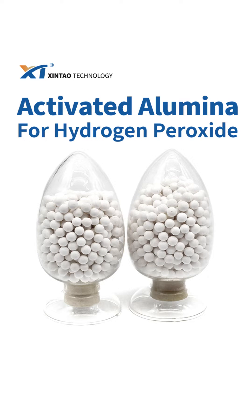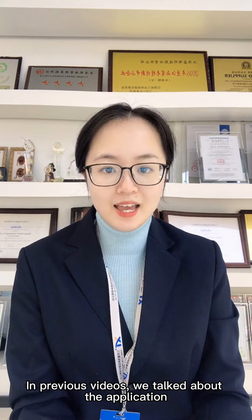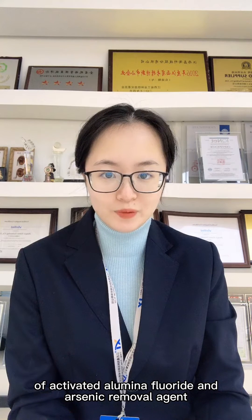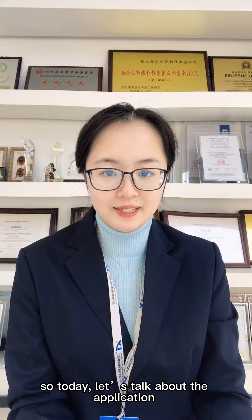Hello everyone, this is Xin Xiaotao. Nice to see you again. In the previous video, we talked about the application of activated alumina fluoride and arsenic removal agent. So today, let's talk about the application of activated alumina for hydrogen peroxide. Let's go!